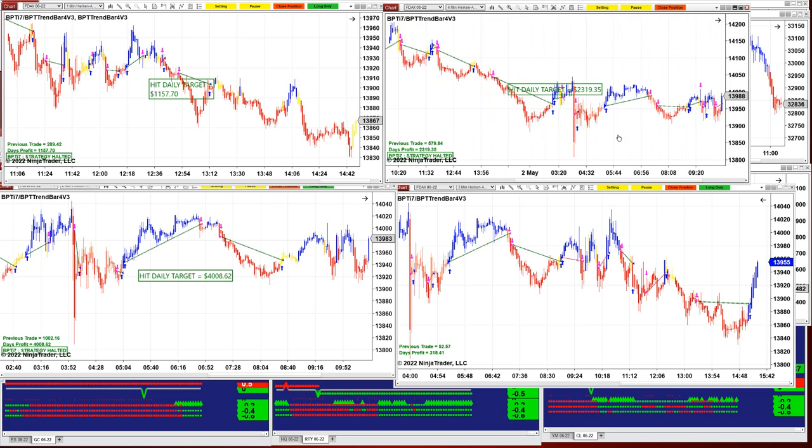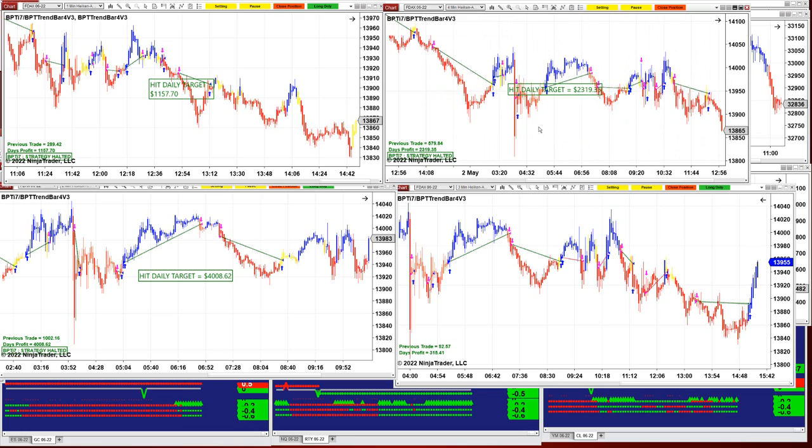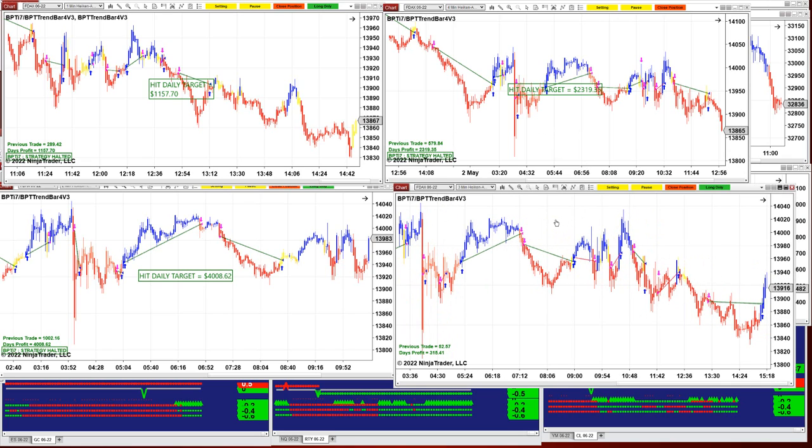The same setting on the 4-minute — which is my favorite — gave 2300. Then on the 3-minute, the same setting was going losing and winning alternately, and it came out to only 315. Welcome to trading.